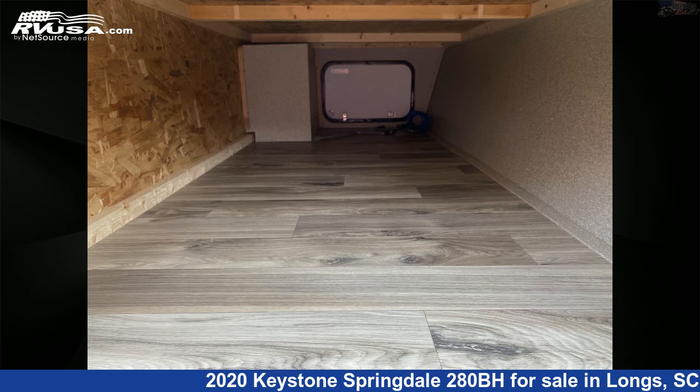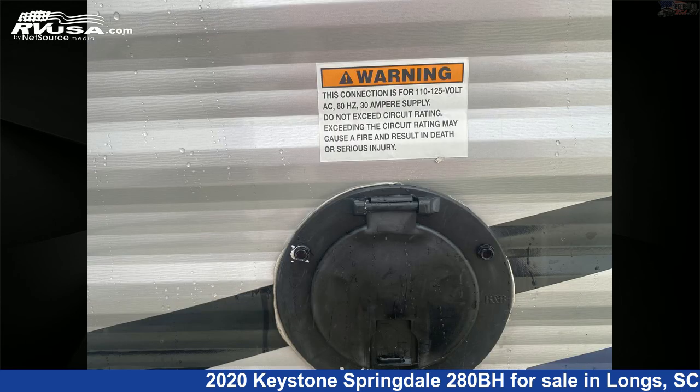The unloaded weight of this 2020 Keystone Springdale 280BH is 7,167 pounds.